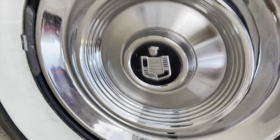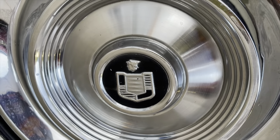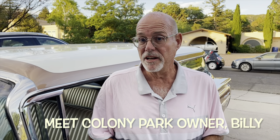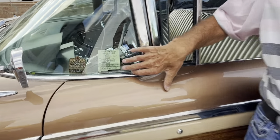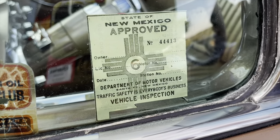We didn't look at the wheel covers — we've got to do that right now. There he is again: Mercury and the shield. I bought the car back in 1995 in Denver — kind of a little bit of a wreck, but we got her back to her former glory. It starts off with a 1960 New Mexico safety inspection.